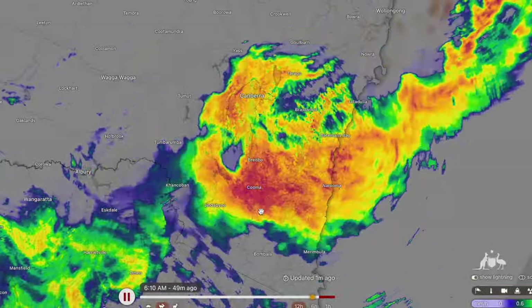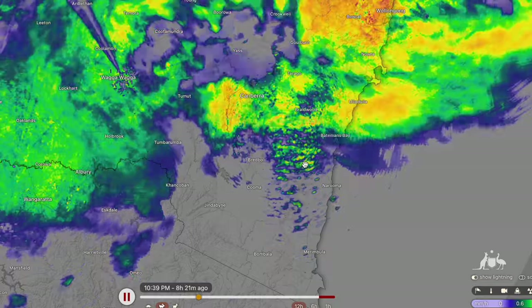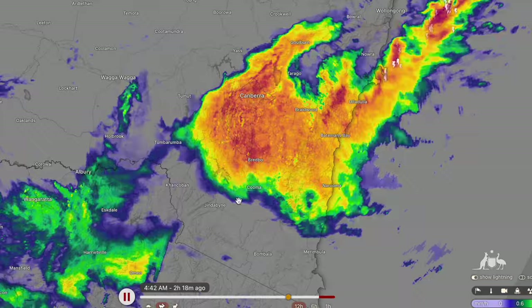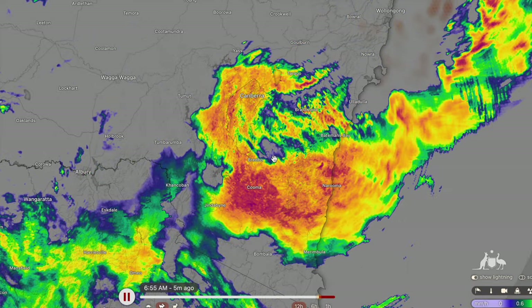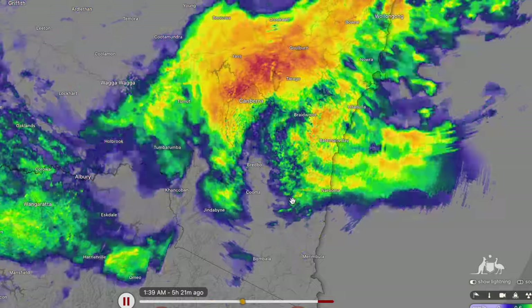We're going to start things off down in southern Australia first, looking at what is reminiscent of an East Coast Low weather system moving through New South Wales. The low pressure area is onshore, currently located around Captains Flat, about 40 kilometres outside of Canberra.